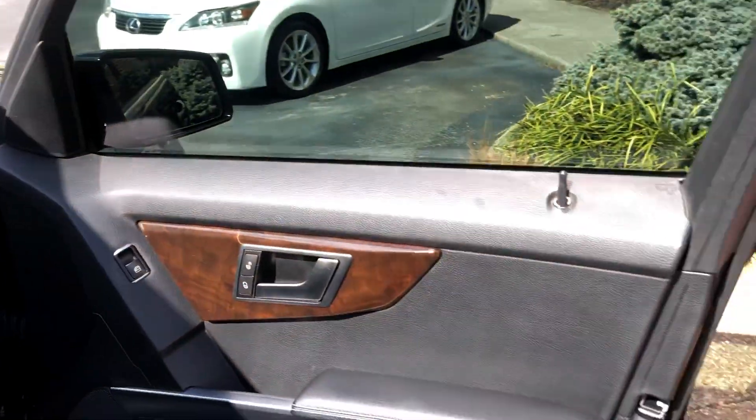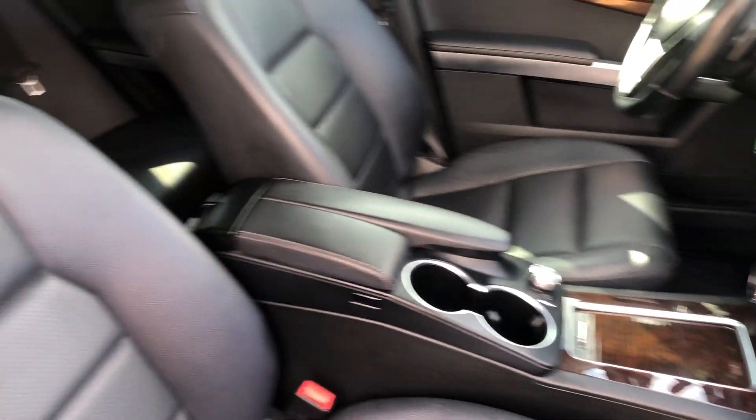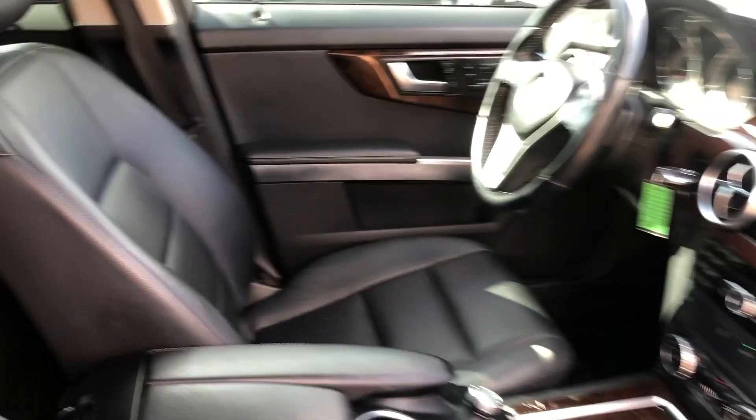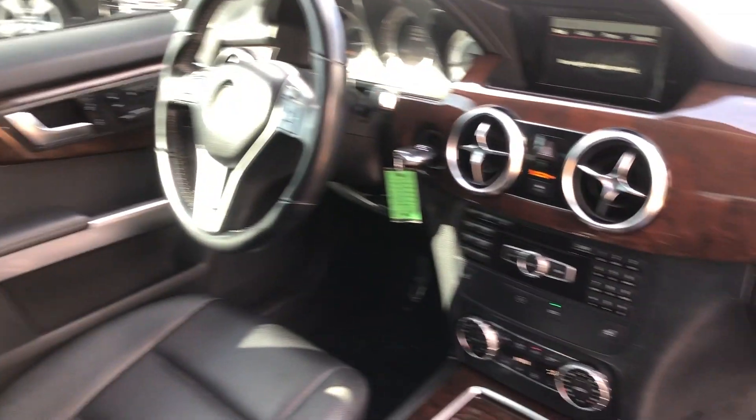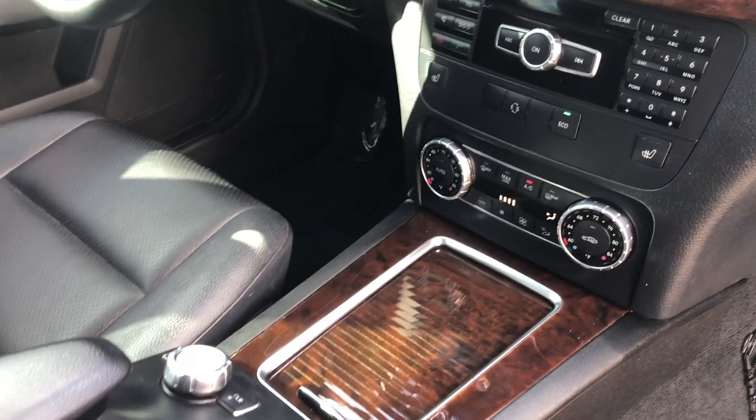Super nice interior. A non-smoker southern owned Mercedes-Benz with lots of storage and cup holders. Beautiful wood grain trim throughout. As you can see, the driver's seat literally shows nowhere. Beautiful dash layout, heated seats, and double zone climate control.